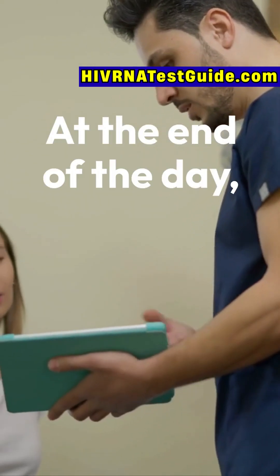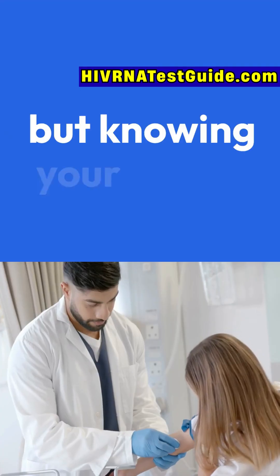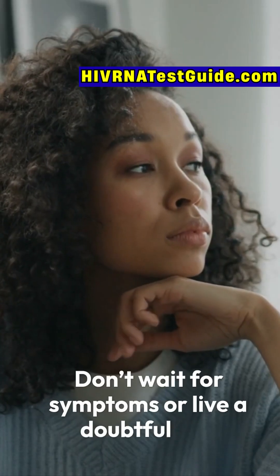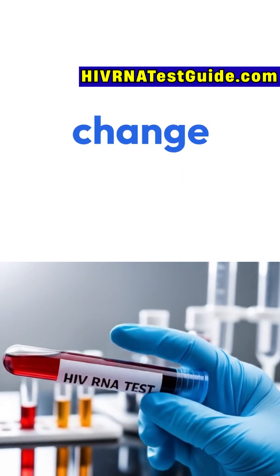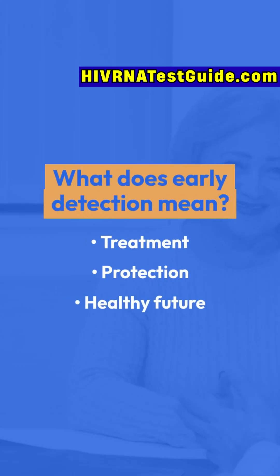At the end of the day, your health is the most valuable thing you have. HIV doesn't define who you are, but knowing your status gives you the power to protect yourself and the people you care about. Don't wait for symptoms or live a doubtful life. A simple test can change your life — early detection means treatment, protection, and a healthy future.